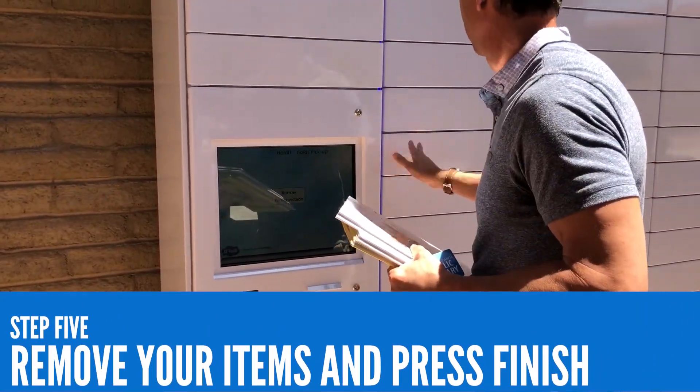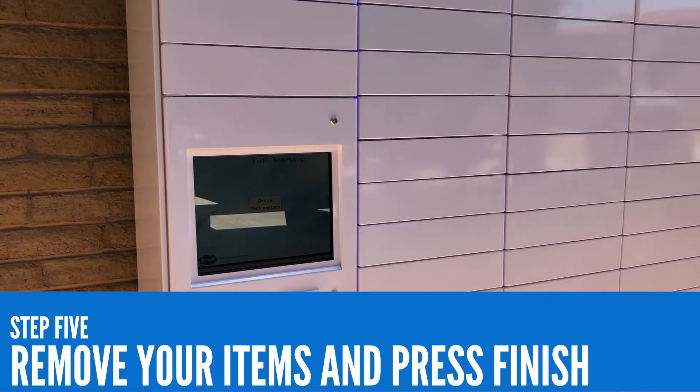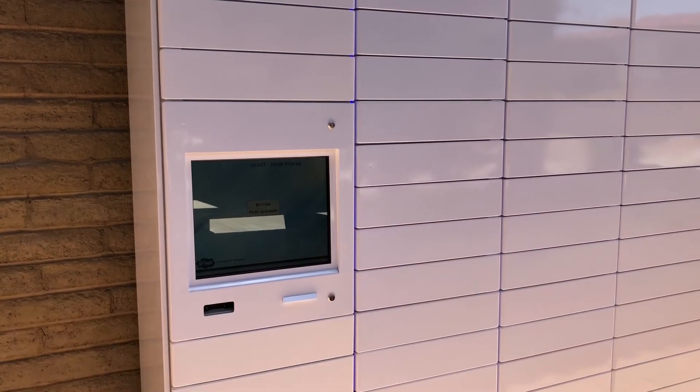It's important to note that if you have too many items checked out already, you will not be able to collect your hold items from the locker.